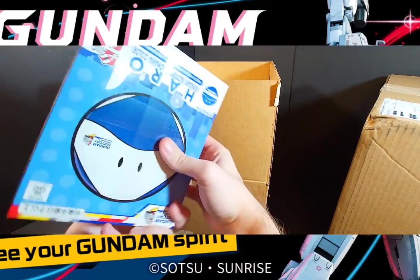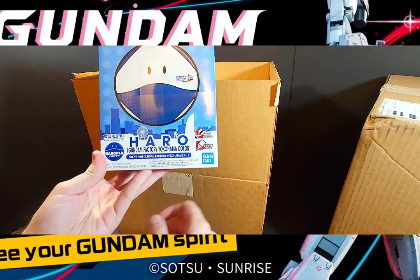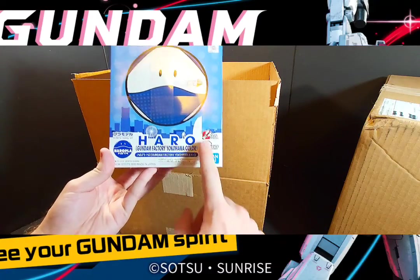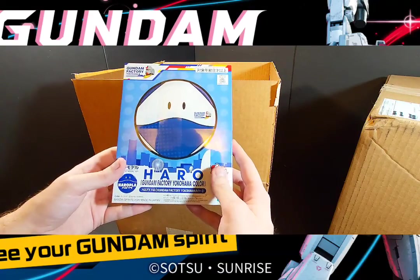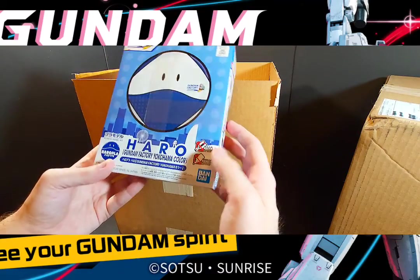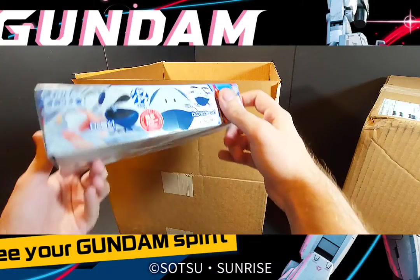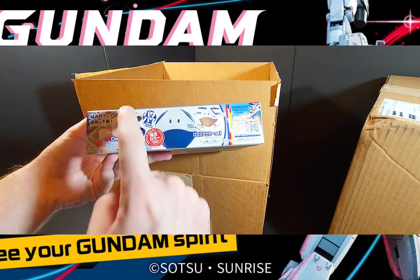Here's a little one — I almost forgot about this. This is the Haropla Gundam Factory color version, which is awesome. They just announced a new Haropla from the Gundam Factory too. This is the standard blue and white version — they've done a good number of other colors which I hope to get my hands on. This is based on the second version of the Haropla, the computer version.